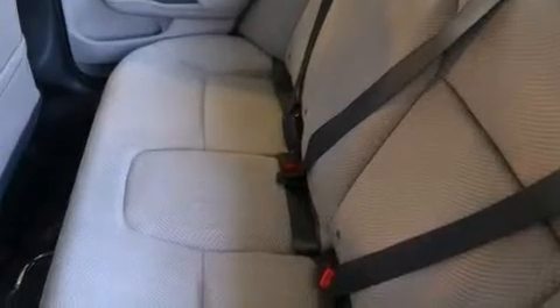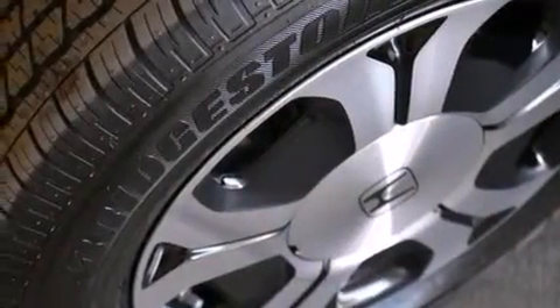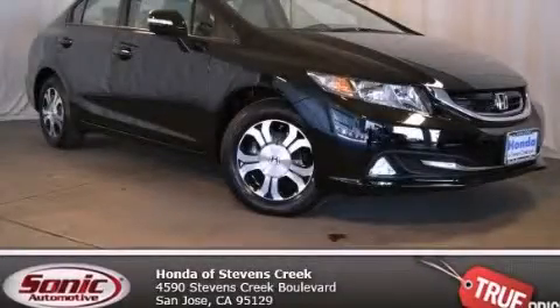With an EPA estimated rating of 44 miles per gallon on the highway, this vehicle is clearly a fuel-efficient choice. Please call us today for more information on this great vehicle.